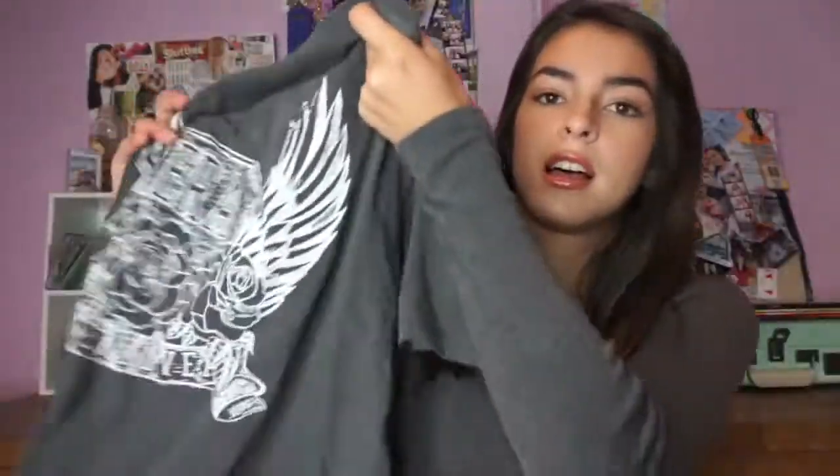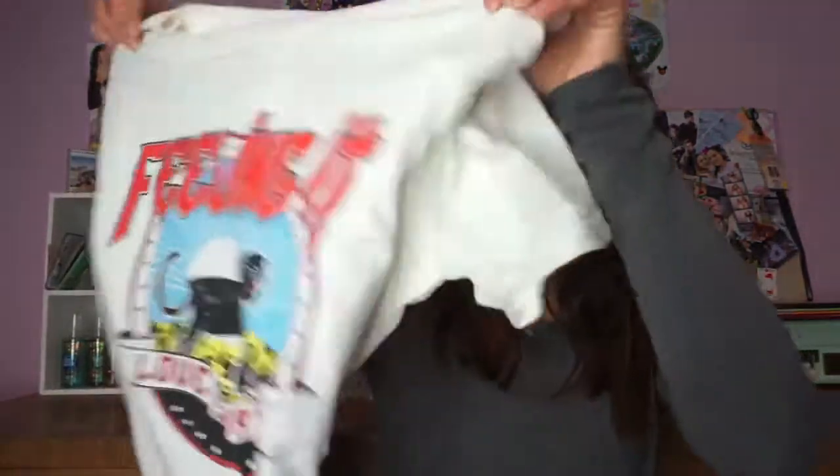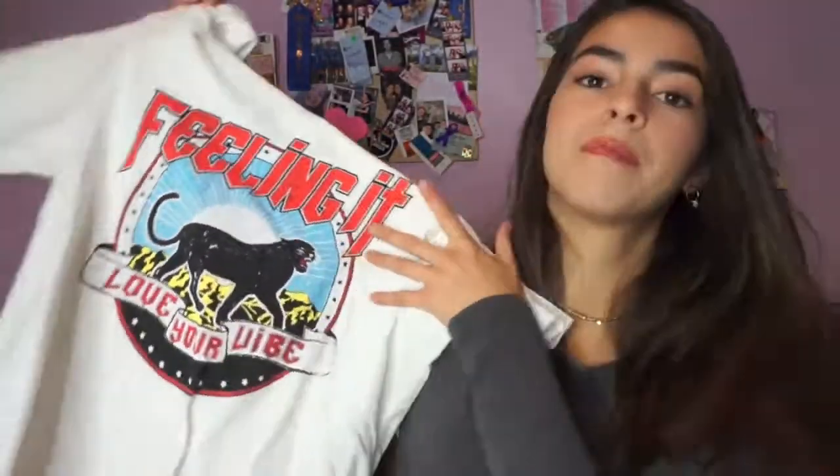Next, I went to H&M, and I only got a couple of things here. The first thing I got is this oversized t-shirt — I got it in a medium because I know shirts from Forever 21 and H&M kind of shrink, so I got a bigger size. I also got this white shirt. It says 'feeling it, love your vibe,' and I really like it because of the colors. I also got it in a size medium. The last thing I got is just this pair of earrings — it comes with four of them. I'm wearing a pair right now. I got these for $8.